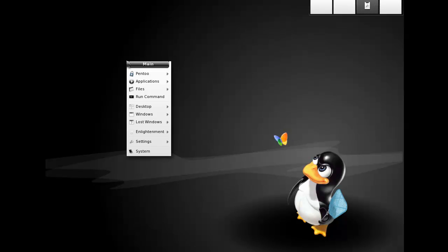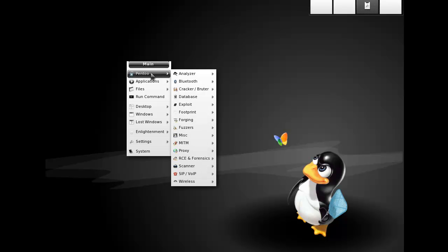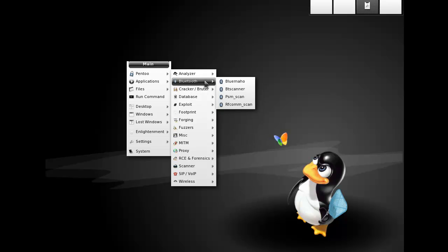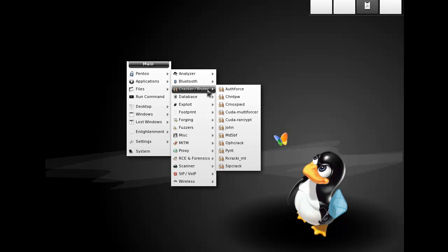Anyway, the tools on Pen2 are some analyzing tools. Medusa has a brute force login. There's subdomain enumeration stuff, and some Bluetooth scanning — but Bluetooth is really difficult to hack these days. For password cracking we have John the Ripper for BIOS, and CUDA RAR Crypt for getting into RAR files.